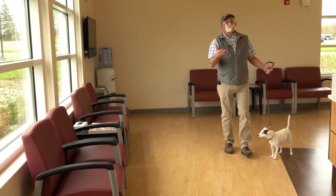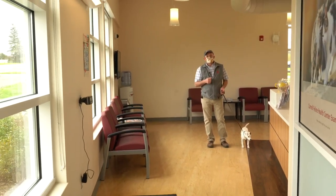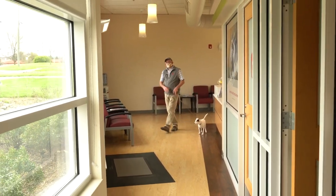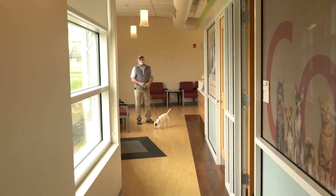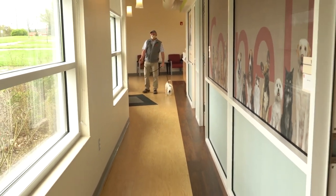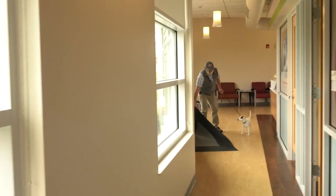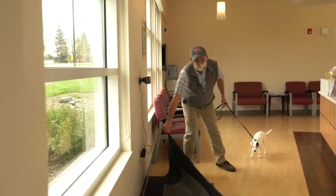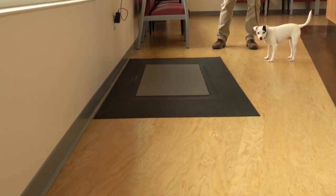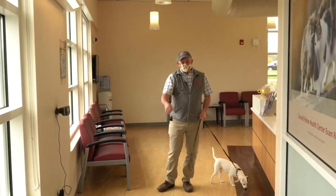In front of me is what we call the client hallway — it's turned out to be a great feature of the building. We have lots of natural light coming in from this side, and the exam rooms have windows which provide a lot of natural light and make it very comfortable for our clients. One feature we're very excited about is our scale, which is actually recessed into the floor. We designed this so that it's level with the floor and dogs can just walk right on.